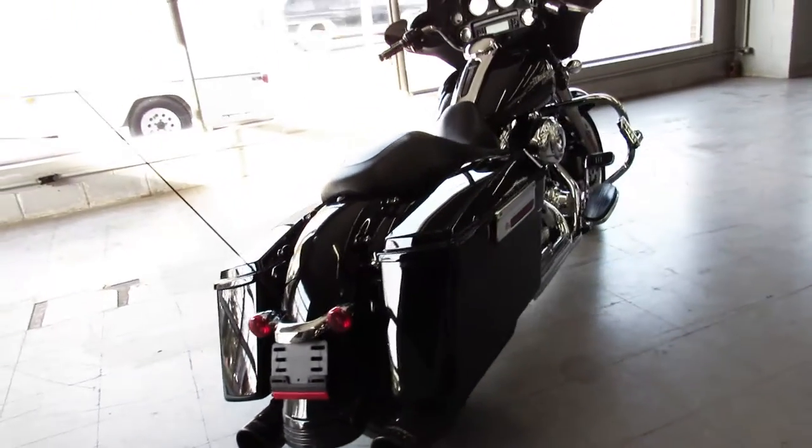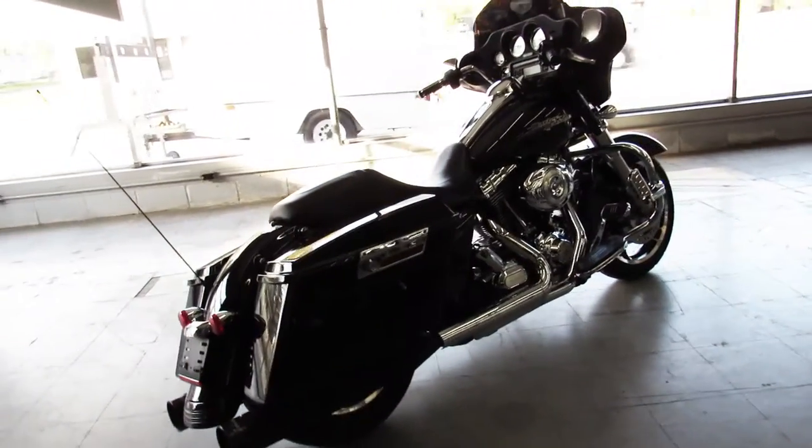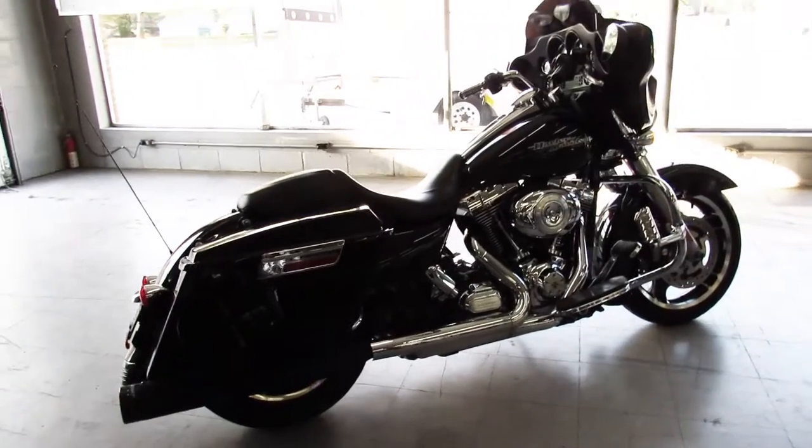Don't miss out on this 2012 Harley Davidson — call us at 810-648-9500.